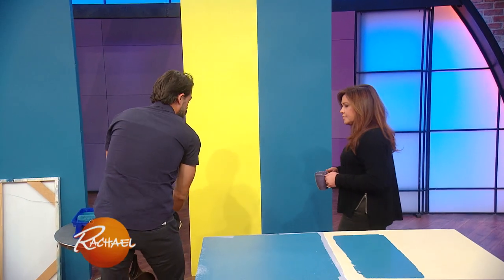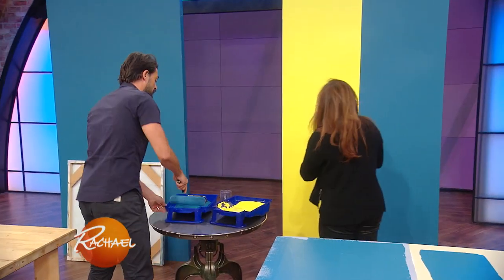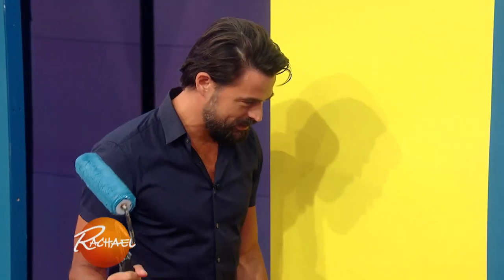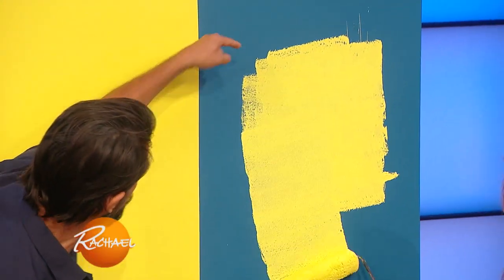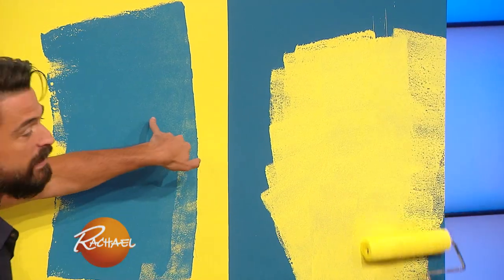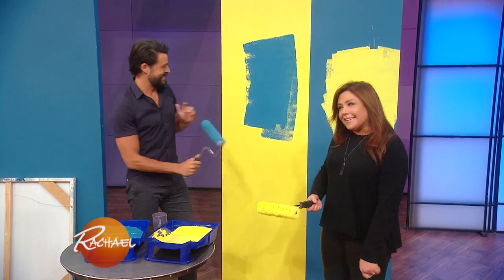The other big thing to keep in mind is the color differential. So if you're going from — Rachel, do a little bit of yellow on that side, I'm going to do the blue on this side. See what's happening here? The yellow is really showing through, whereas the blue paints right on. This might need another coat, a little bit of a touch-up. The point is: if you're going light on dark, you're going to need more coats than if you're going dark on light. Exactly — I understand your point now, John.